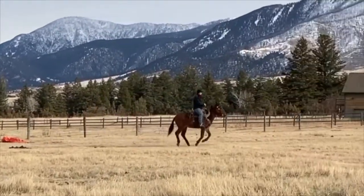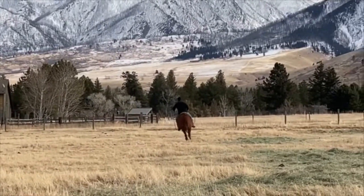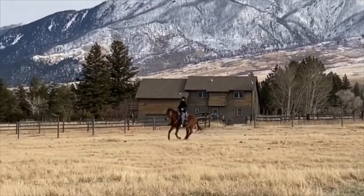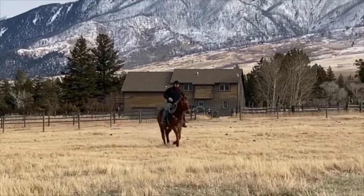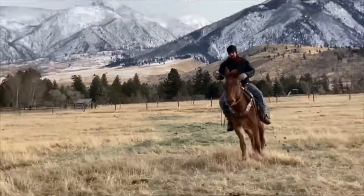Just caught him off pasture. He hadn't been ridden since July — jumped on and started loping him around. This is in January, in his winter clothes. He keeps his weight well and gets along with all the mares and geldings.